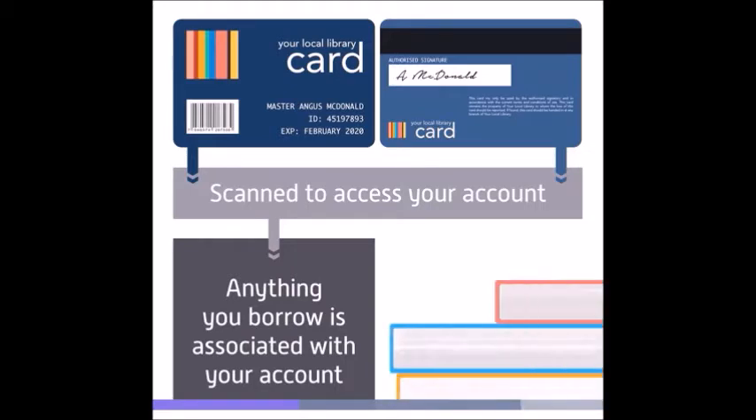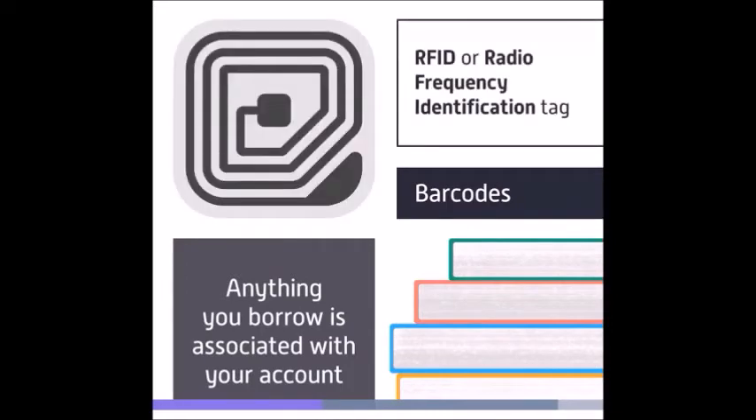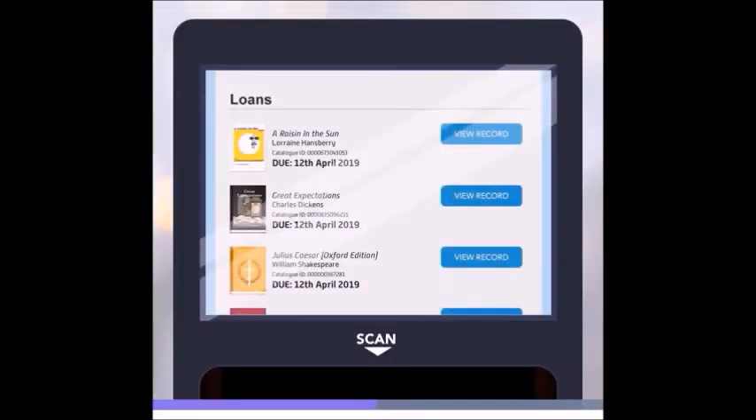You can then scan each item that you want to borrow. They might have barcodes of their own, or they might use an RFID — radio frequency identification — tag. This communicates with the scanner using radio waves in a similar way to contactless payment cards. Each item has an RFID chip that carries a unique number. The next time you access that machine at the library, it will show you a list of everything you've borrowed, along with their return dates.